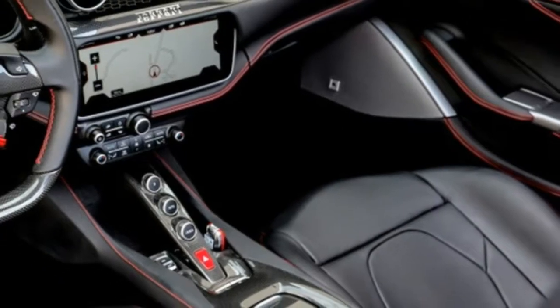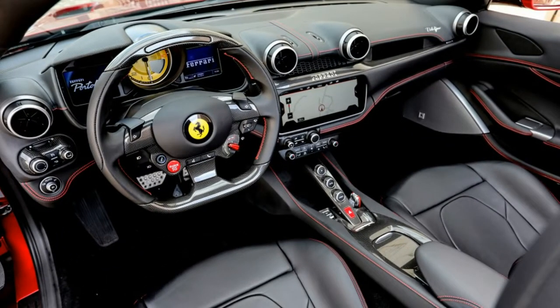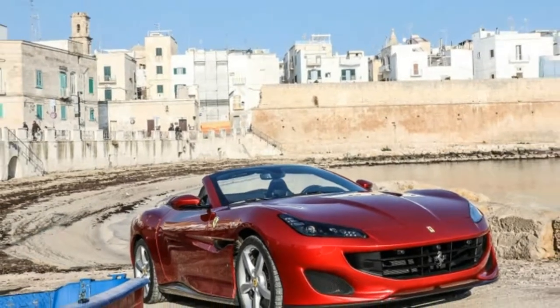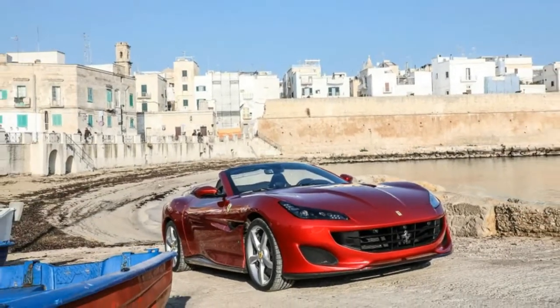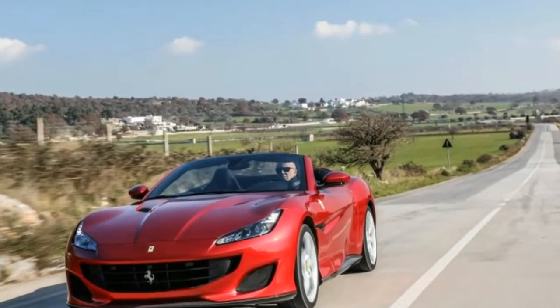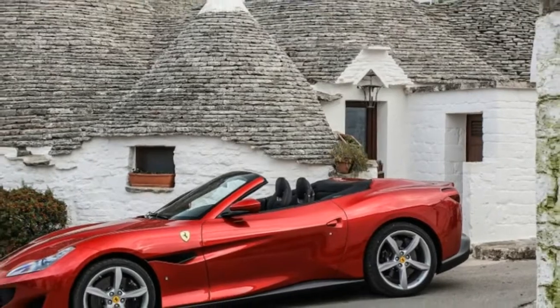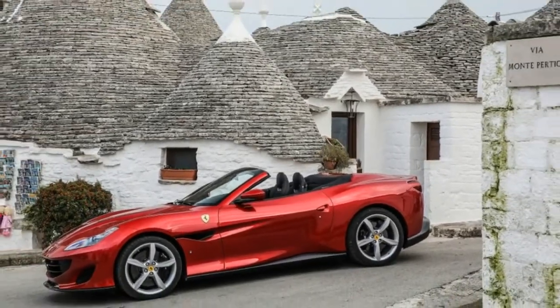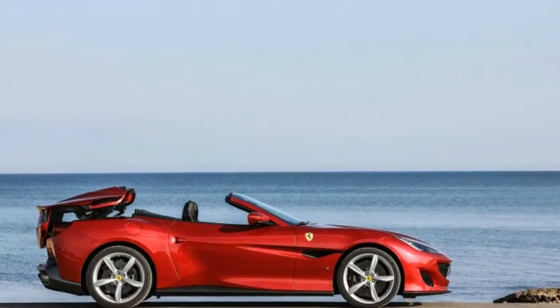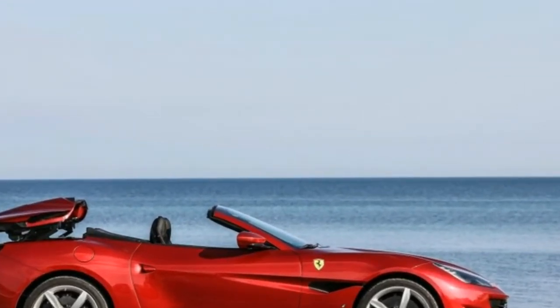The Portofino is only around 2 seconds off the pace set by the 488 sports car, which has 69 horsepower more. Get on it and you will believe it. The V8 sounds like the metal section in a school band — Ferraris don't shriek anymore — and downshifts from the dual clutch sound like fireworks, yet it positively does the job. That body shell feels as solid as a new pair of jeans, with scarcely any twisting or shake.